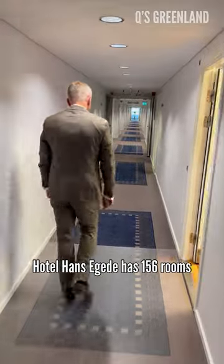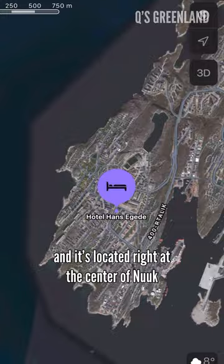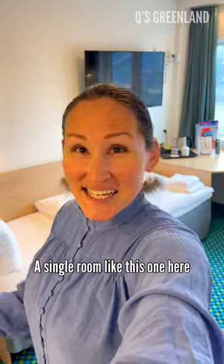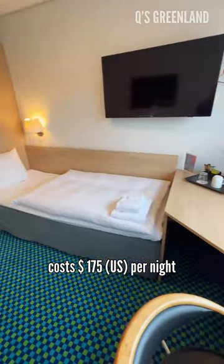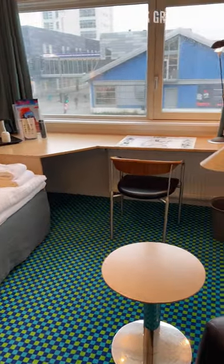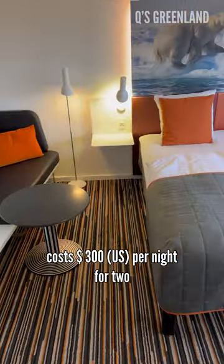Hotel Hans Egel has 156 rooms and it's located right at the center of Nuuk. A single room like this one here costs $175 per night, and a room like this one here costs $300 per night for two.